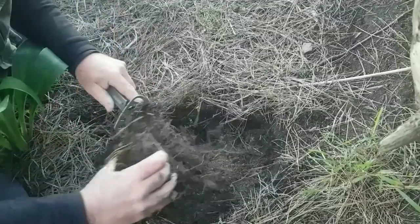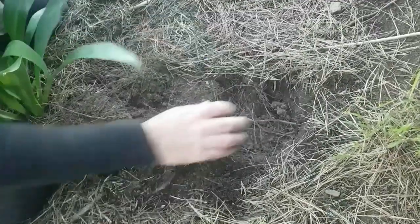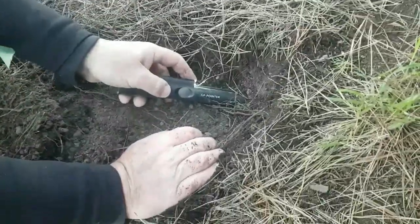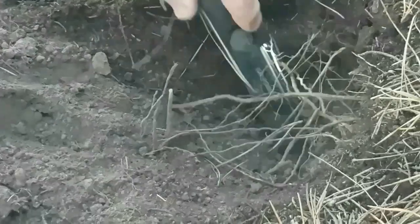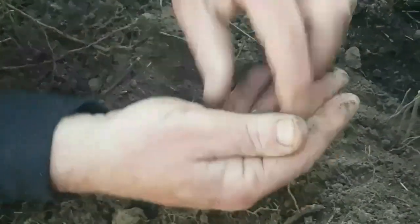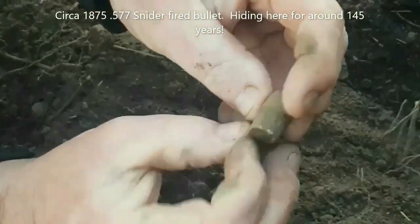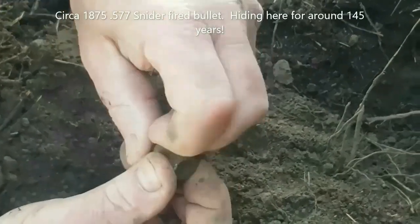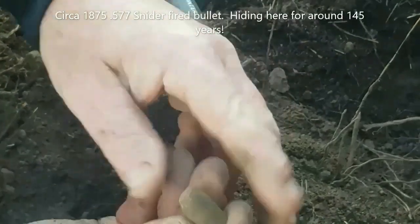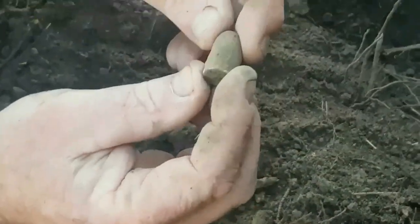I'm going to put this one here with the salt. That thing really does not work. Oh yeah, look at that. That's a bullet. It's a wide bullet, I think it's 577 caliber. Oh, that's a nice one. It's a nice fit. It's in pretty good shape.